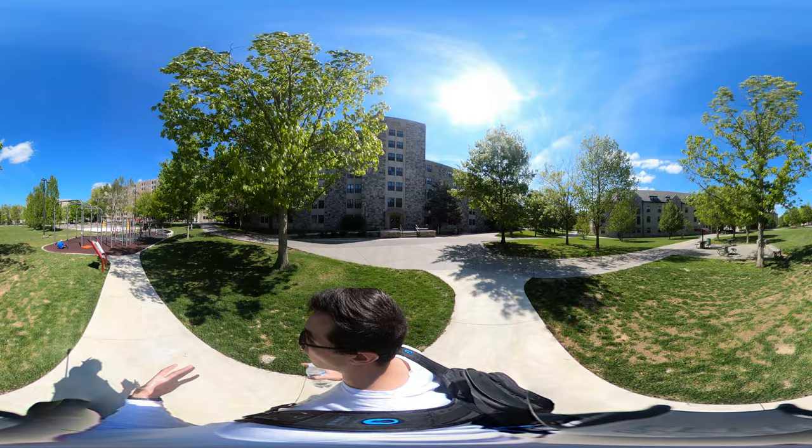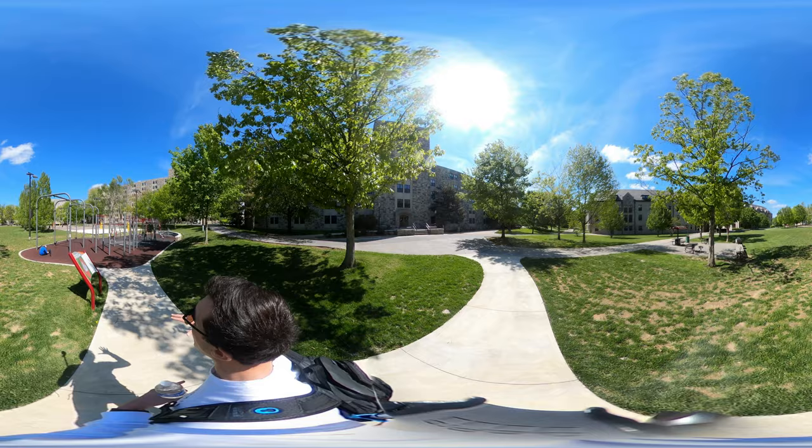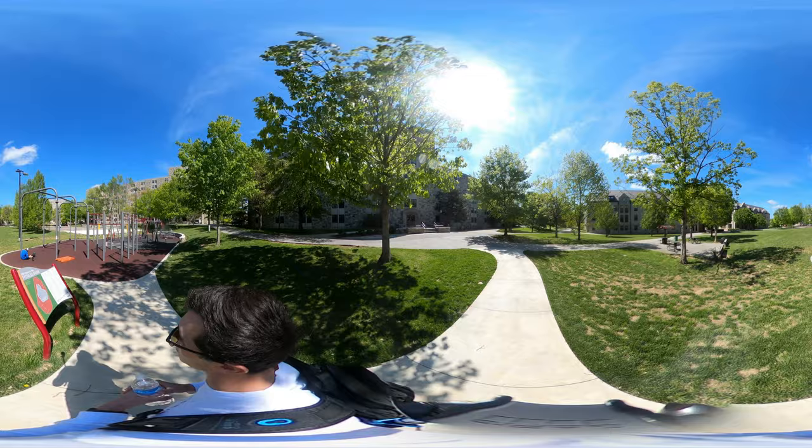One thing I would like to point out before we go into Pritchard Hall is the massive quad outside. Luckily, this quad was recently renovated last year. It has a very nice fitness center right here — it's kind of like an adult outdoor jungle gym. It's very helpful, and obviously on a nice sunny day when campus is populated, you'll see a lot of people out here.